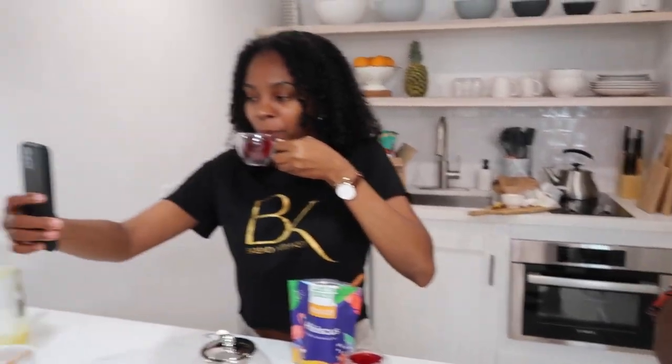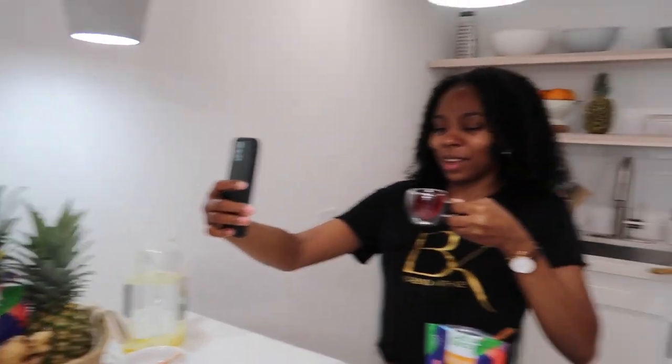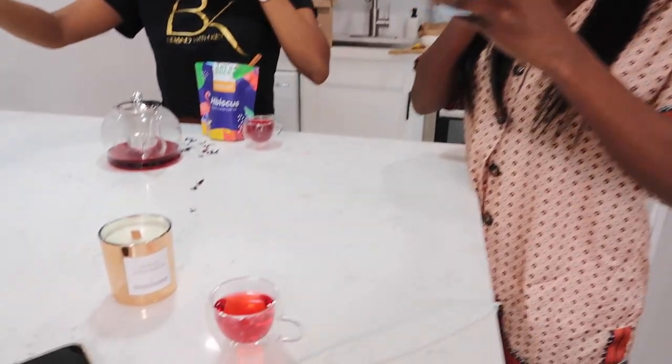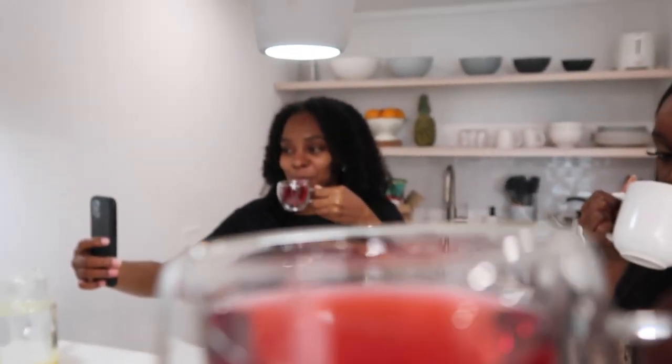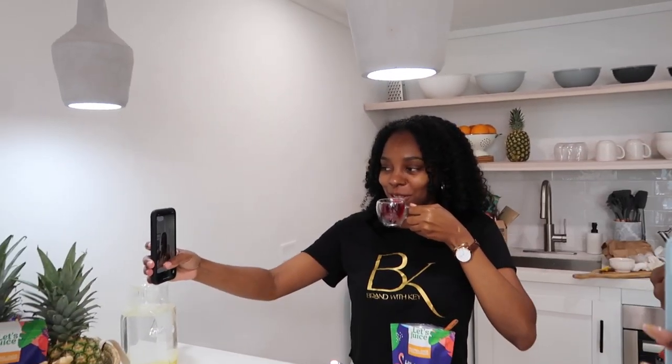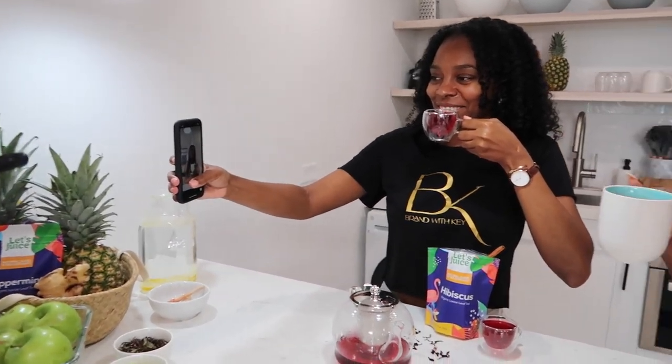I taste the flavor of the tea — yeah, I like it. This is very good. If you know me, you know I love tea. Juliet also agrees — so good, so good. I'm not afraid to say this.